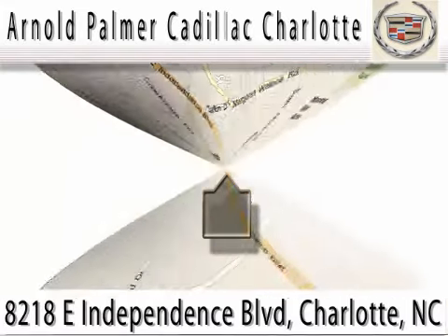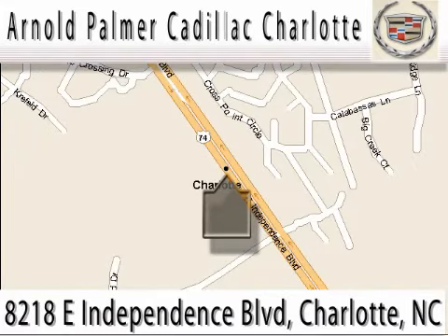Stop in today for a test drive. We're conveniently located on the east side of Charlotte at 8218 East Independence Boulevard, Highway 74. Or call Bill Waite at 1-800-601-2054 for an appointment.